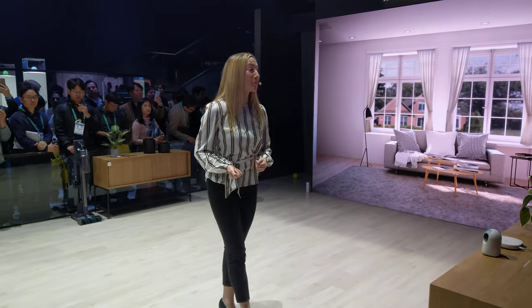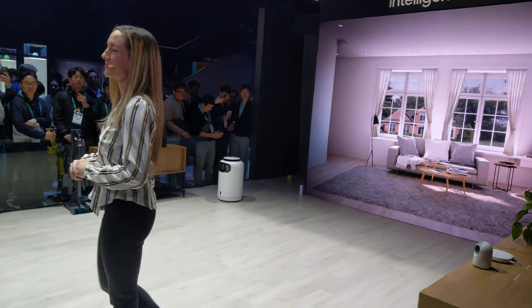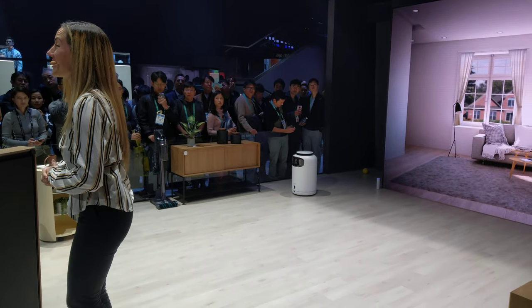Hello everyone, welcome to our home. Today we will be introducing Bolly, our very own home robot. Before we begin, let's let the star of this presentation take the spotlight.